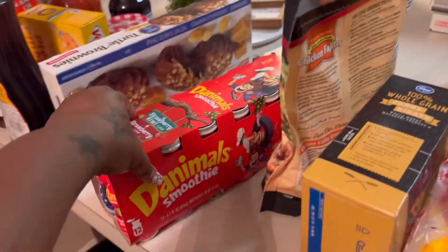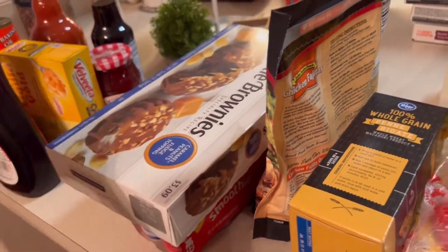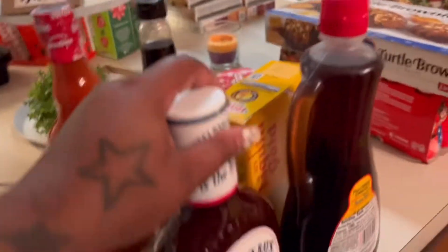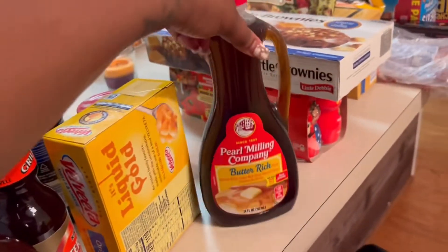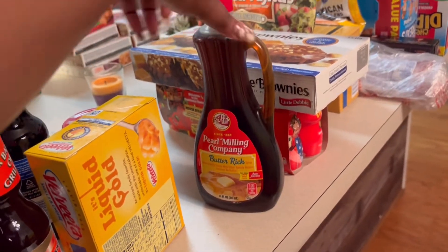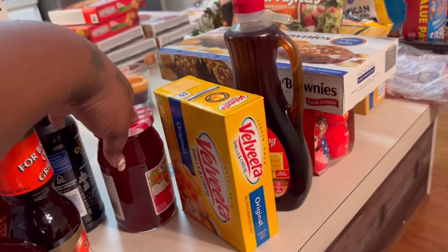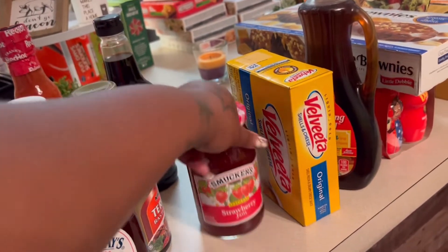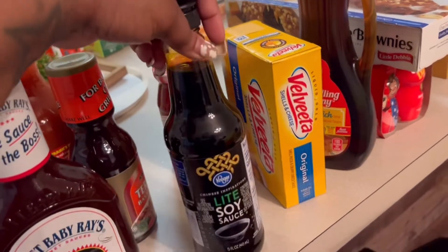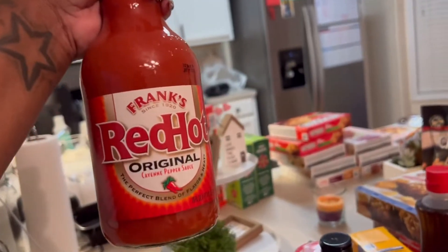I got me some Danimals. We got some turtle brownies. Ryan got him some Sweet Baby Ray's barbecue sauce. We had to get some more syrup. And then I just got a box of macaroni. We had to get some more strawberry jam, some soy sauce, teriyaki sauce, and of course my Frank's.